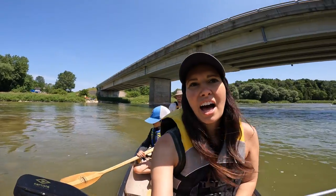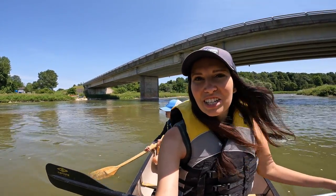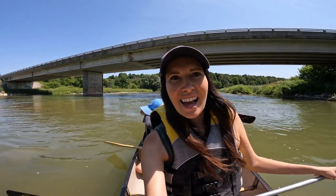We're off. We're over on the far side of the river. It's a little shallow today, but it looks like it should be good flowing over here, and we are off.